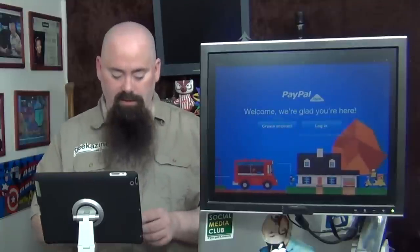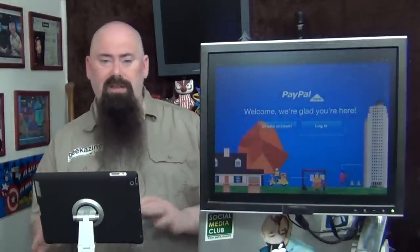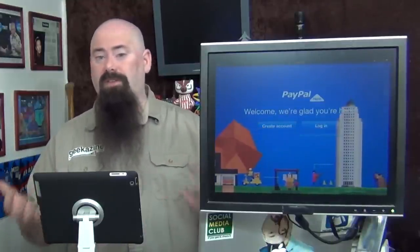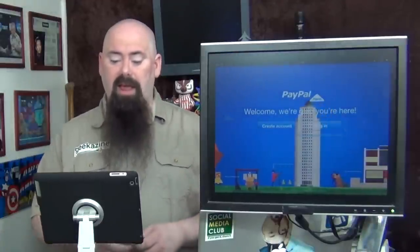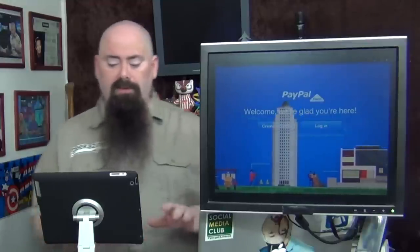There are two major players to this game. One is PayPal and the other is Square. Both have great rates — Square is 2.75%, so every $100 they get $2.75, and PayPal is 2.70%. I chose PayPal simply because I've already established my business with PayPal long before Square came about. It just made more sense not to open up another account.